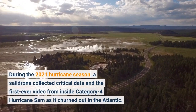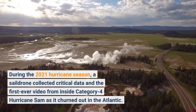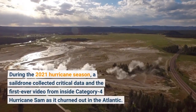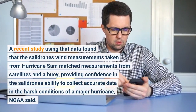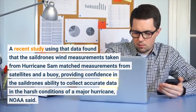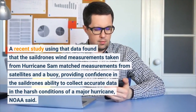During the 2021 hurricane season, a saildrone collected critical data and the first-ever video from inside Category 4 Hurricane Sam as it churned in the Atlantic. A recent study using that data found that the saildrone's wind measurements taken from Hurricane Sam matched measurements from satellites and a buoy, providing confidence in the saildrone's ability to collect accurate data in the harsh conditions of a major hurricane, NOAA said.